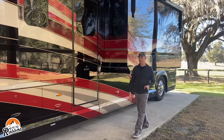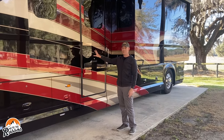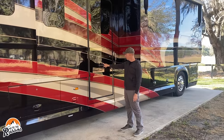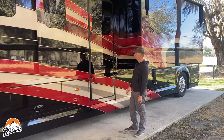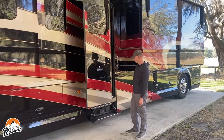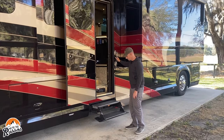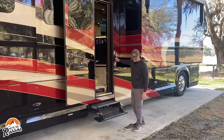This coach has four slides and a mid-entry door. The door is pneumatically operated.